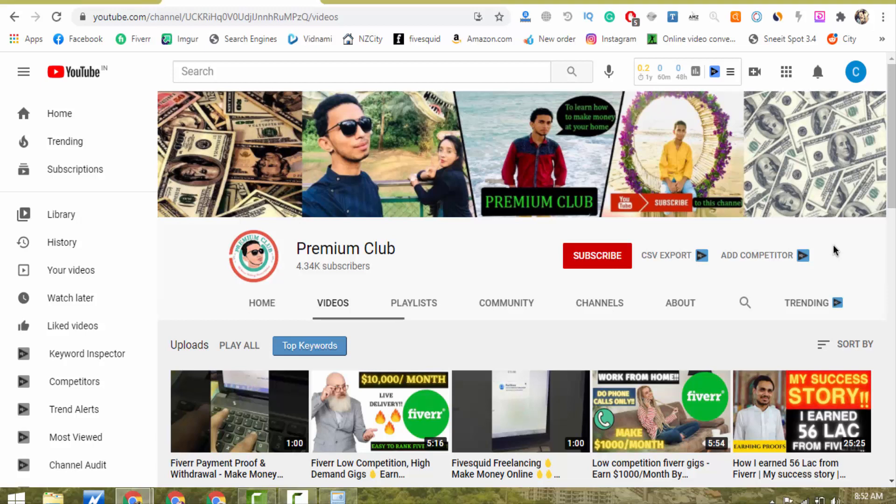Hello guys, today in this video I am going to share one unique, very high demand, very low competition, easy to rank Fiverr service with you. If you are not getting orders on your Fiverr profile and if you are not making any money from Fiverr.com, then please start providing the exact same service which I am going to show you, and you will start getting lots of new orders on a daily basis and making $3000 plus every month from Fiverr.